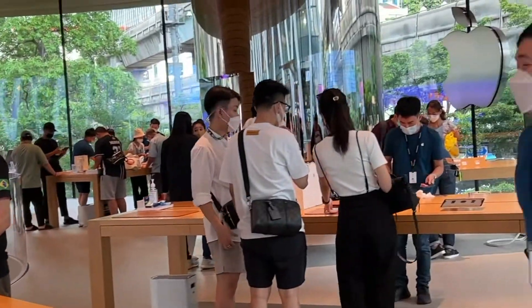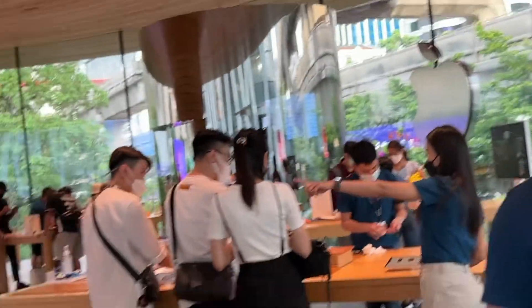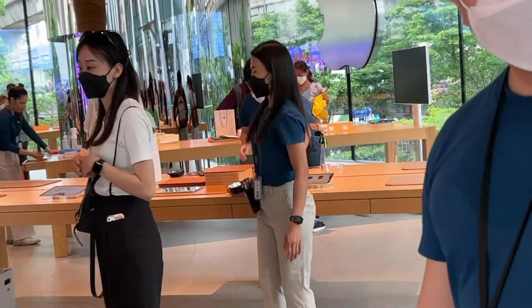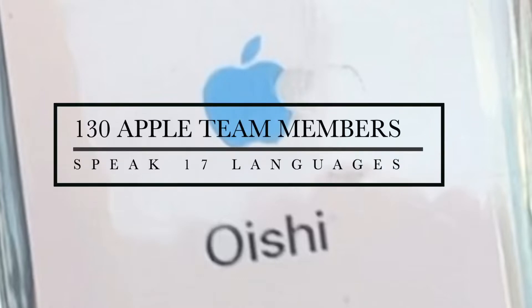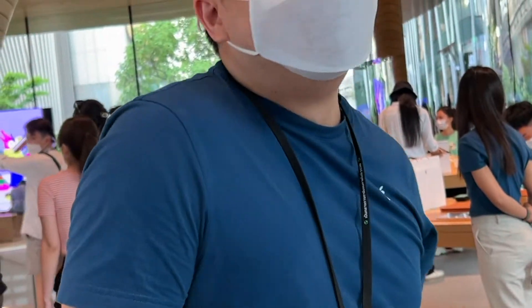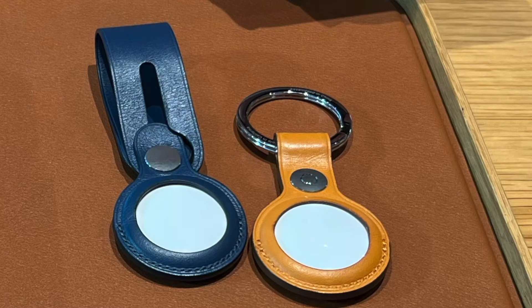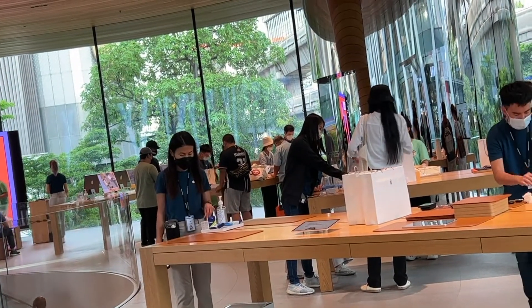I am here to buy something, not just take pictures. I'm looking for a couple of things — AirTags, a magnetic charger for my watch, and a magnetic charger for my phone.